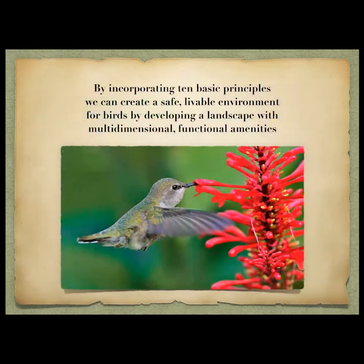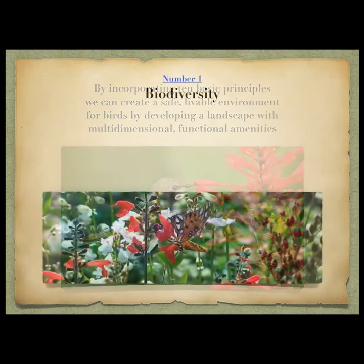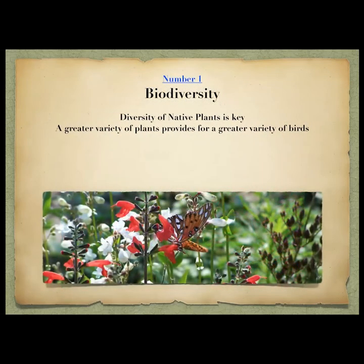By incorporating 10 basic principles we can create a safe, livable environment for birds by developing a landscape with multi-dimensional, functional amenities all happening at the same time. I'm going to go through these 10 principles — the first is biodiversity.